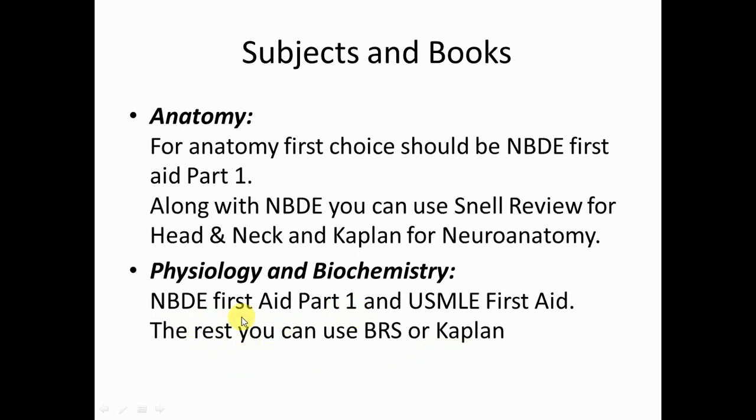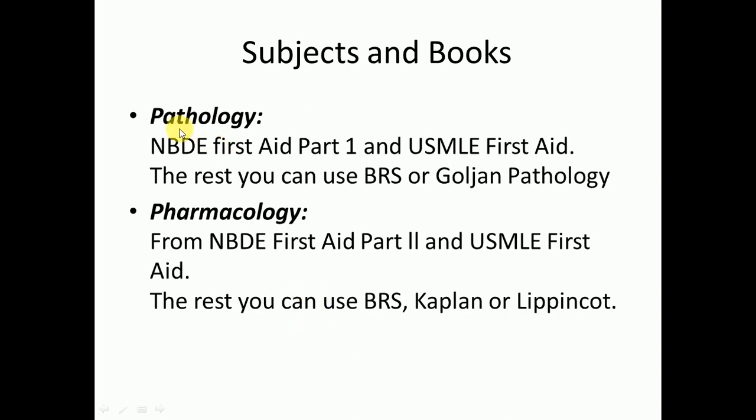NBD has two parts: Part 1 covers the basic subjects, and Part 2 covers clinical subjects, pharmacology, and oral pathology. For general pathology and special pathology, you can cover it from NBD First Aid Part 1 and USMLE First Aid; the rest you can do from BRS and Goljan Pathology.